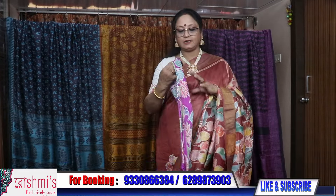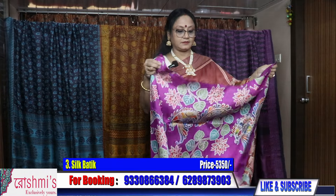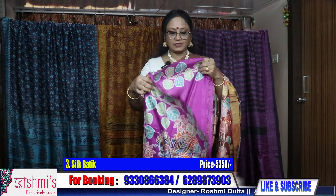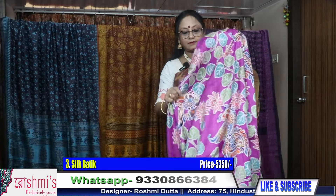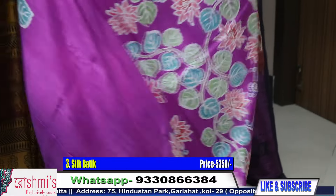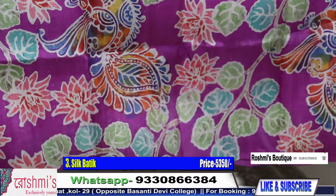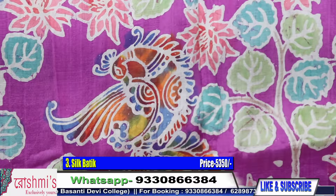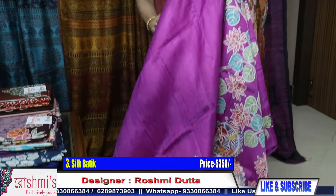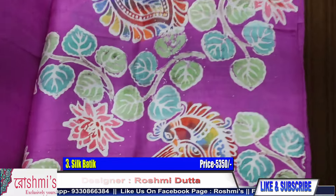Saree number three — this is another beautiful saree. I will show you the color combination and the design. This is the pallu part with peacock motif. The color is deep onion pink — this is not purple, this is deep onion pink.